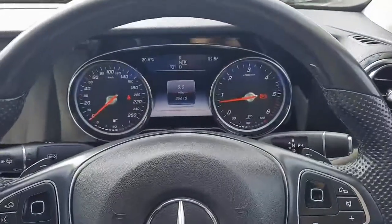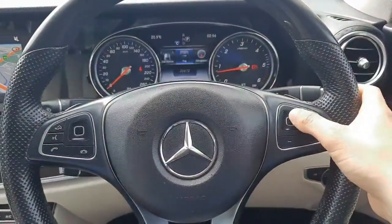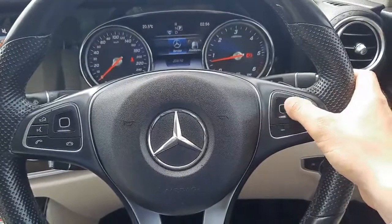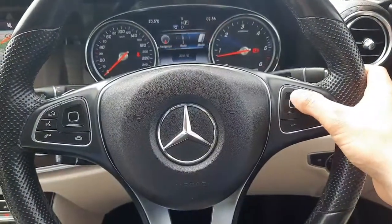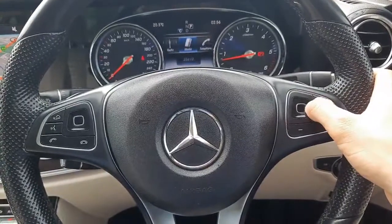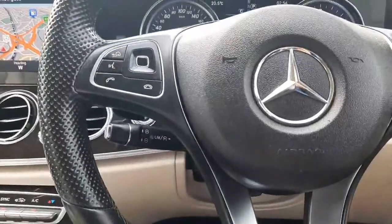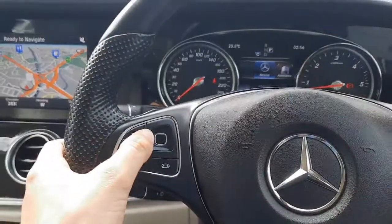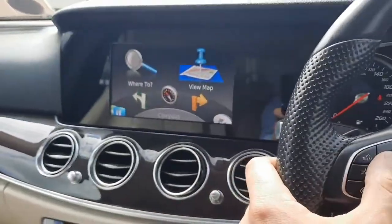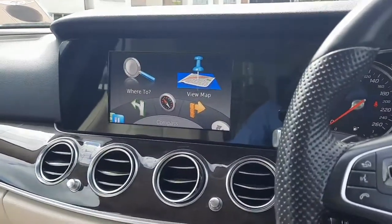Inside the driver's seat and you'll see the mileage as stated. You'll see integrated onto the steering wheel a touchpad to allow you to navigate through the onboard display, highlighting the likes of satellite navigation, your radio menu, and media menu.